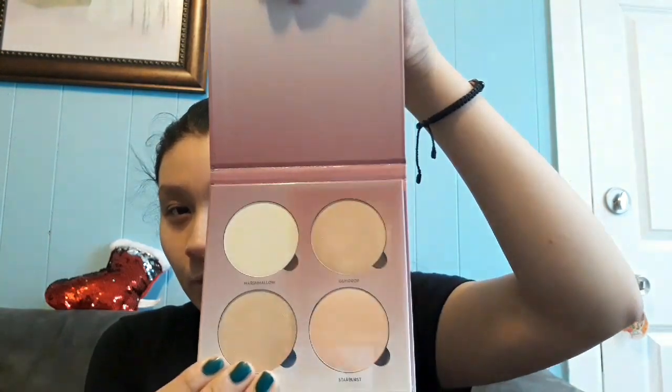I went to Sephora and only got one thing because ABH was having a big sale. I got this Anastasia Beverly Hills Glow Kit in 'Sugar,' and I had a 40% discount. If you know makeup, these palettes are extremely expensive — they retail for over $40, which is pretty crazy for some highlighters. I already swatched them but I'll swatch them again. You can barely see them because of the light but they're there. I'm gonna try to film my first impression video with this soon. That's all I got from Sephora because makeup is expensive!